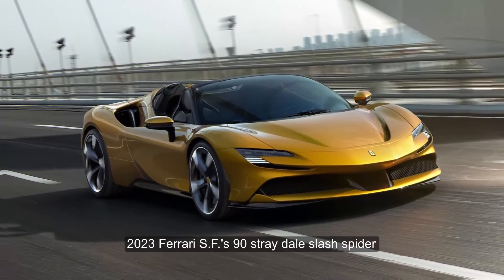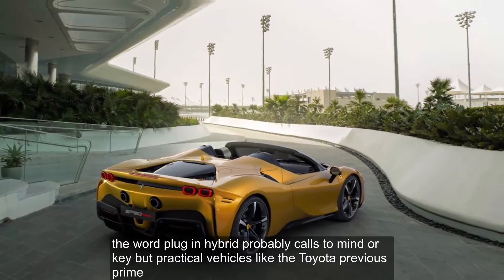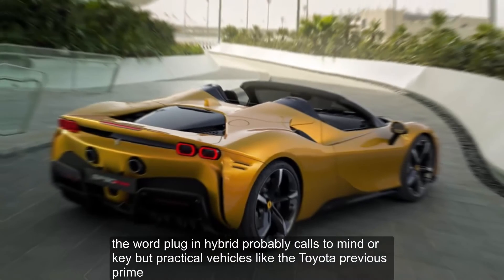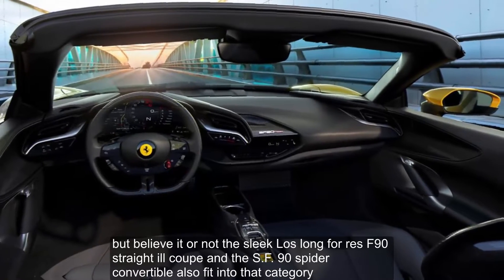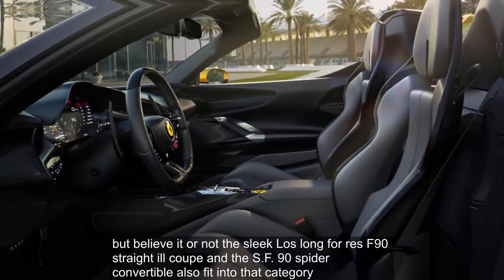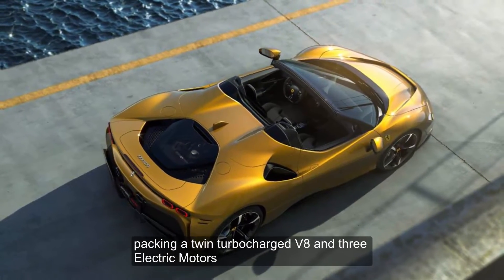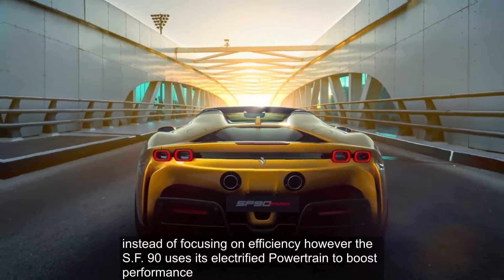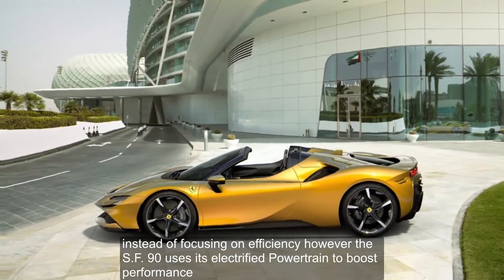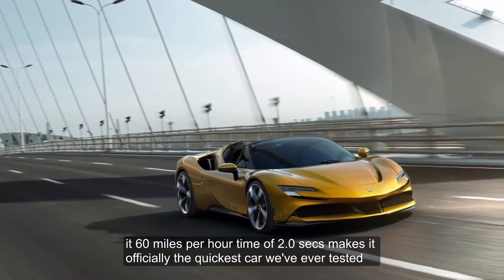2023 Ferrari SF90 Stradale / Spyder. The word plug-in hybrid probably calls to mind dorky but practical vehicles like the Toyota Prius Prime. But believe it or not, the sleek, low-slung Ferrari SF90 Stradale Coupe and the SF90 Spyder convertible also fit into that category, packing a twin-turbocharged V8 and 3 electric motors. Instead of focusing on efficiency, however, the SF90 uses its electrified powertrain to boost performance — its 0-60 mph time of 2.0 seconds makes it officially the quickest car we've ever tested.